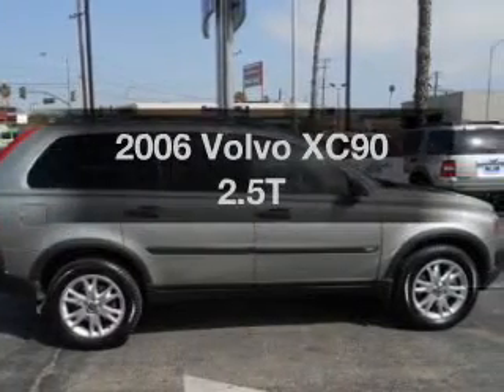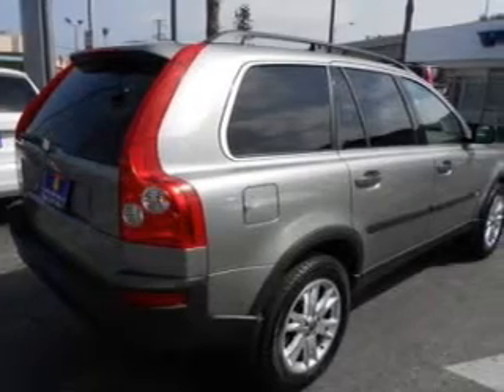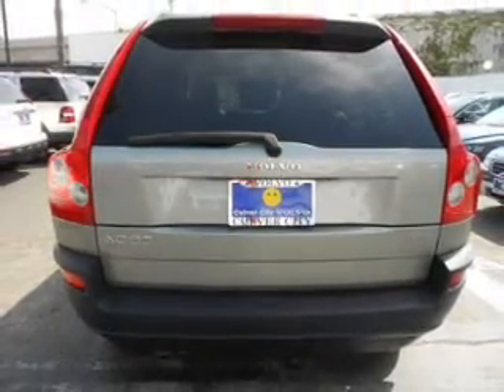Presenting the 2006 Volvo XC90. If you're looking for an automobile with great attributes, look no further. The powertrain includes all-wheel drive with a reliable engine, driven by a 5-speed automatic transmission.